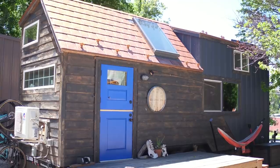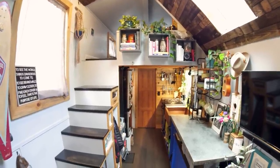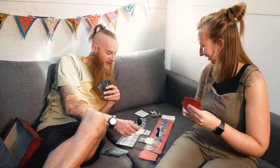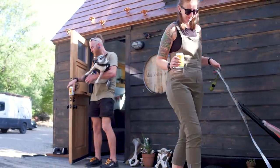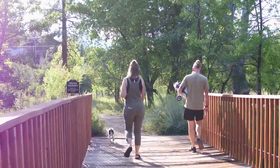Before we started living tiny, we were living in various rental and roommate situations. It was very frustrating to always have to pick up, move, and rearrange our lives. We found out about tiny living initially when we were living in England — a friend mentioned tiny houses and we thought, 'What's that?' Being able to own our own home in our early 30s and take it with us anywhere if our situation changes seemed like a very feasible and realistic lifestyle.